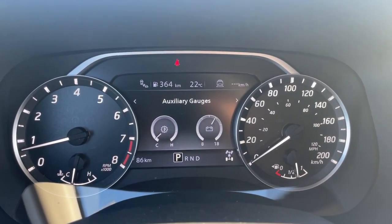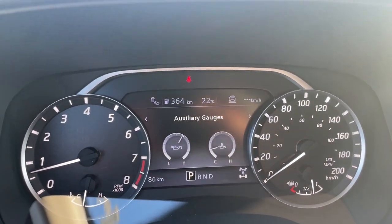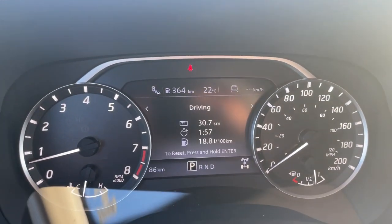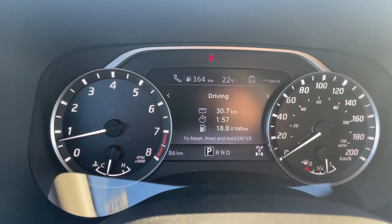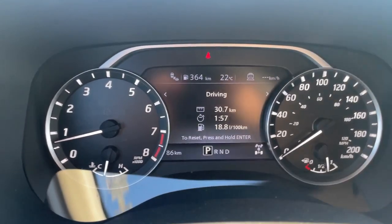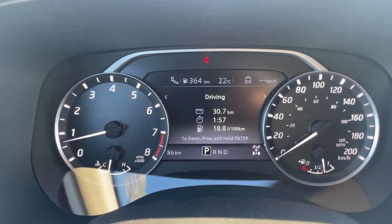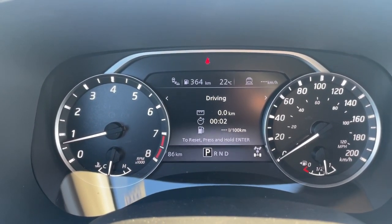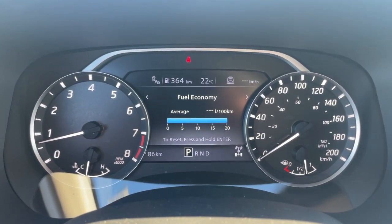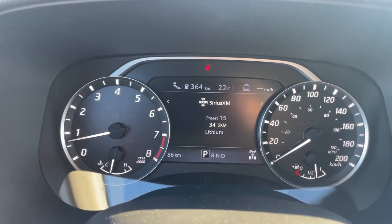The next screen over has auxiliary gauges with temperature and battery life, oil pressure and temperature. The following screen shows driving information — the fuel economy will read high initially since the truck hasn't covered much distance yet. Press and hold the enter button to reset it. The next screen shows average fuel economy, and then you have radio info displayed as well.